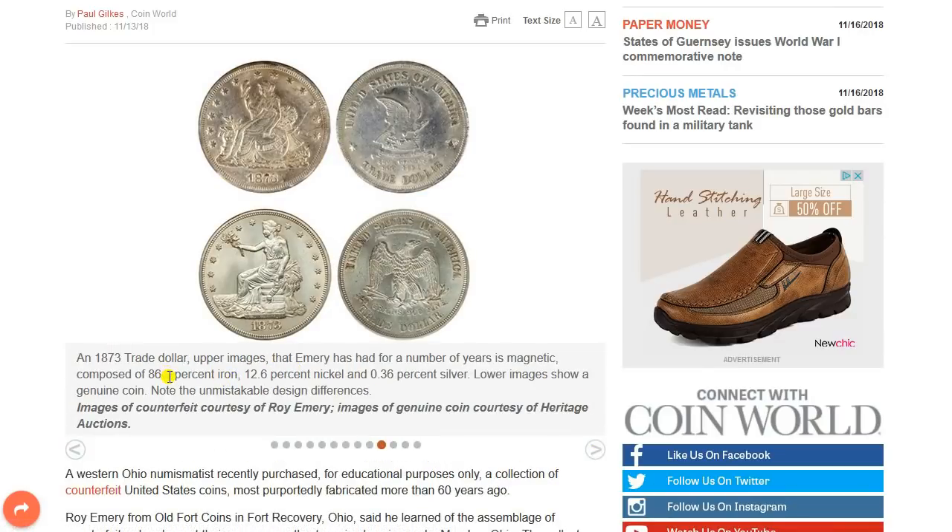Here is the 1873 trade dollar — the upper image is the one Emery has had for a number of years, which is magnetic with a composition of 86.3% iron, 12.6% nickel, and 0.36% silver, which is very odd. Below it is a genuine coin. The trade dollar is one of the most faked silver dollars out there. You can see the images are different in the eagle between the top version and bottom version. Look at how the figure is holding an extended olive branch rather than a capped bust with a cap on the end of the rod. A big difference between these two. Trade dollars are probably one of the most commonly faked silver dollars out there.